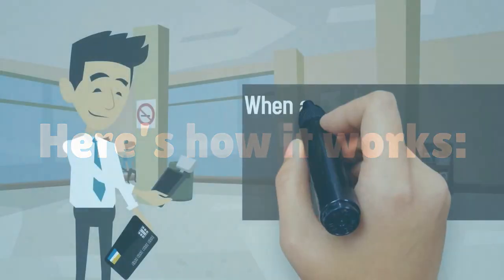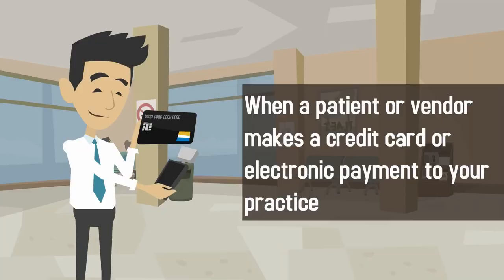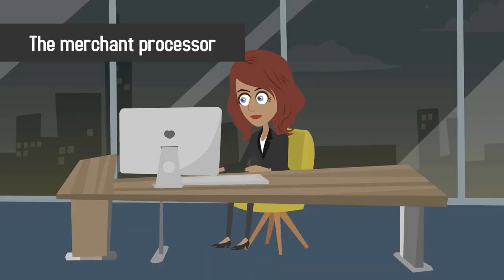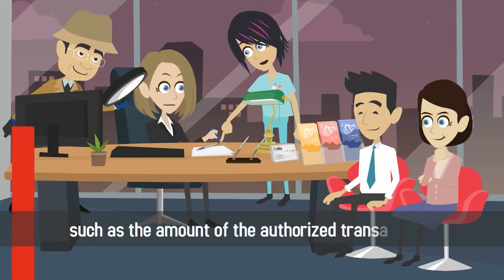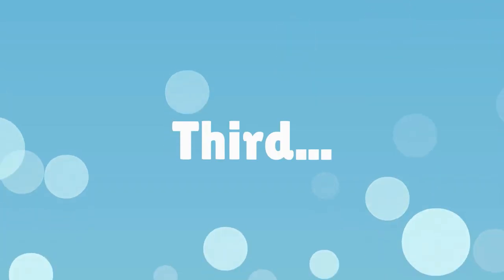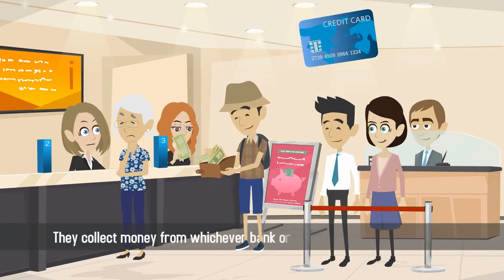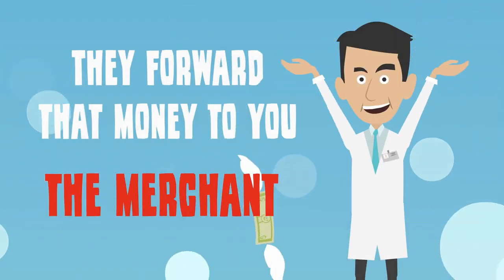Here's how it works. When a patient or vendor makes a credit card or electronic payment to your practice, the merchant processor completes a four-step process. First, they verify sales details such as the amount of the authorized transaction. Second, they obtain and authorize the transaction itself. Third, they collect money from whichever bank originally issued the credit card. Fourth, they forward that money to you, the merchant.